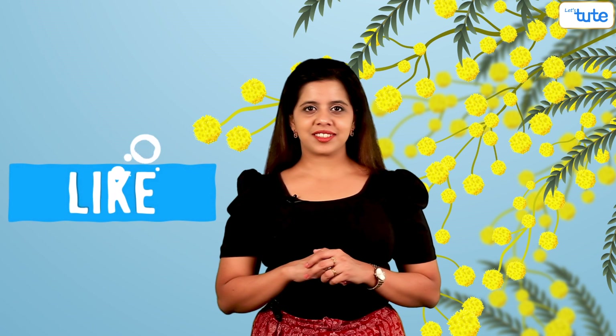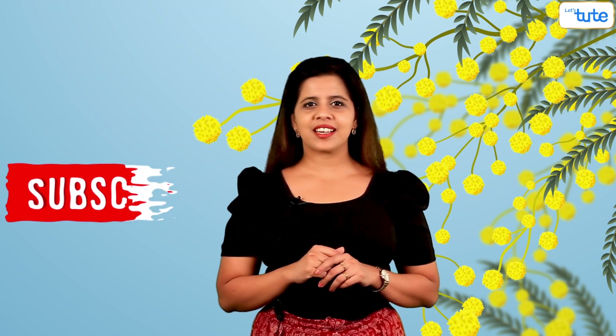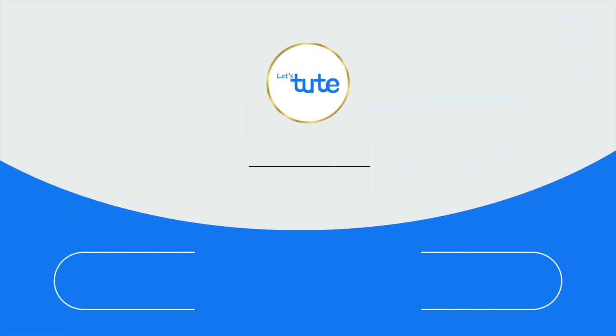Don't forget to hit the like button, and for more such videos, subscribe to Let's Tute. Keep watching, keep growing.